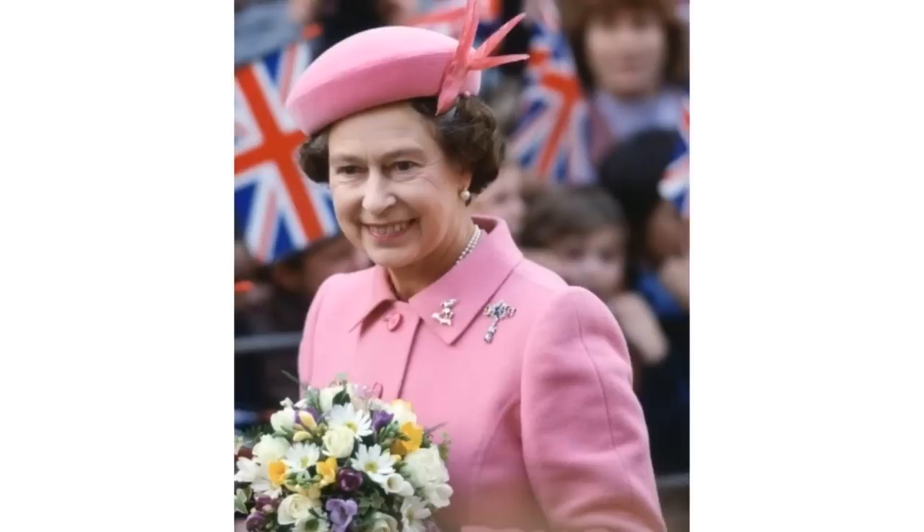The Multicolour Pendant Brooch. The main portion of this brooch features stones in three light colours — blue, pink and yellow — plus white stones, and a surrounding design, and a blue stone pendant.